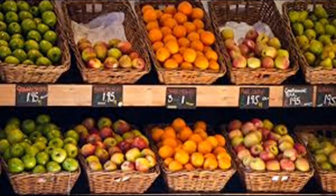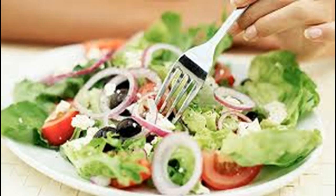Consider healthy greens like kale, collard greens, mustard greens, and Swiss chard. They are packed with nutrients and will fill you up very quickly.